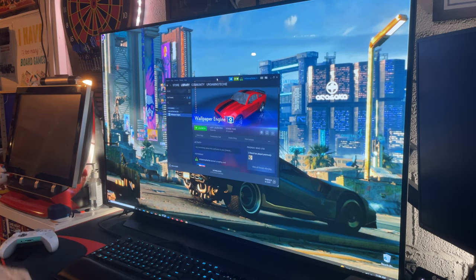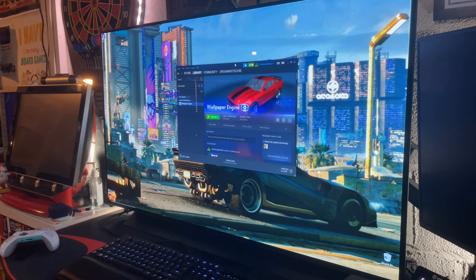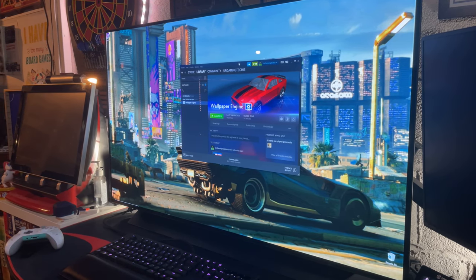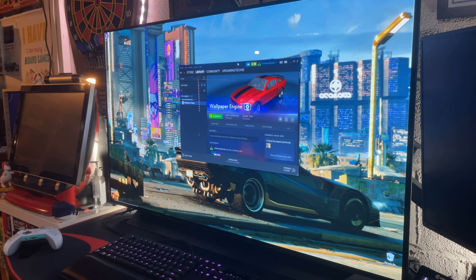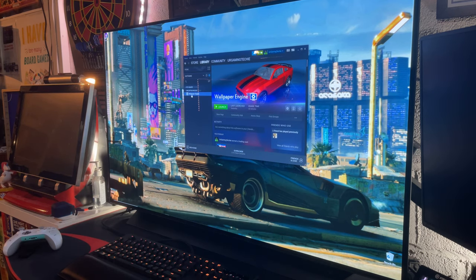One of the first things I wanted to talk about for using a screen like this is OLED burn-in. Even though this TV hasn't been out long enough to show evidence of it, it is possible. There are a few things you can do on your PC to help mitigate the issue and take better care of the display.